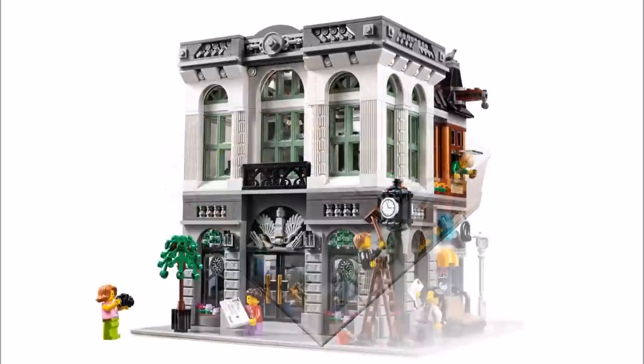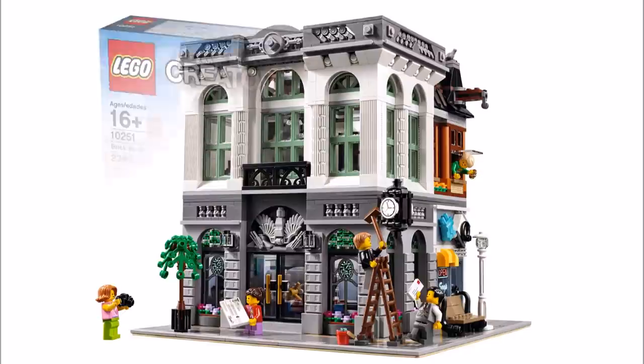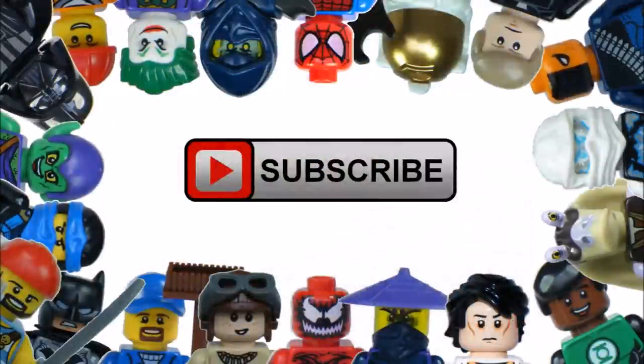The Brick Bank looks excellent and all the new parts and pieces will excite collectors. It will go well with the other two sets in the series, the Parisian Restaurant and Detective Office. Hope you enjoyed a Brick Bros UK LEGO update. Remember to like, comment and subscribe to Brick Bros UK.